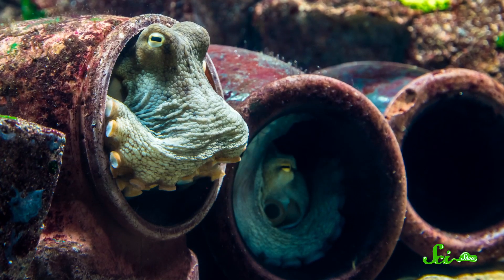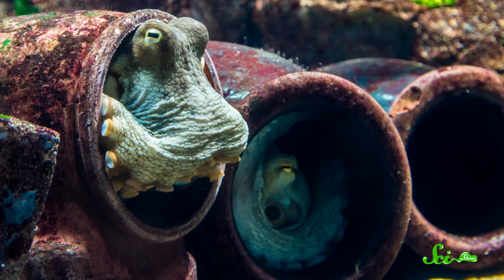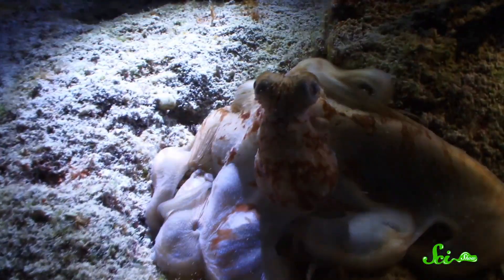Most octopuses spend a lot of their lives hiding, whether it's in rocky dens, holes in the sand, or large shells. They only swim around when hunting or defending their territory, and even then they'd prefer to crawl. Which makes sense, since they have no bones to protect their soft, squishy bodies.